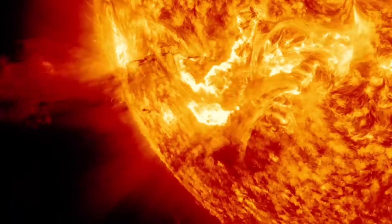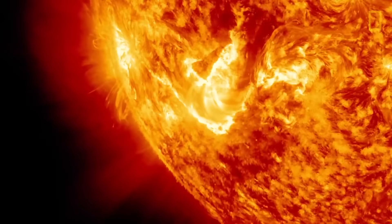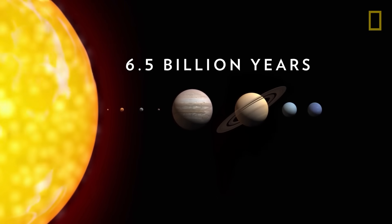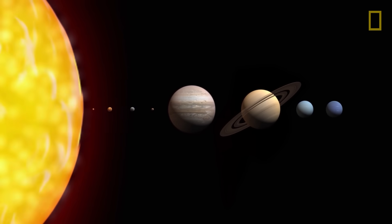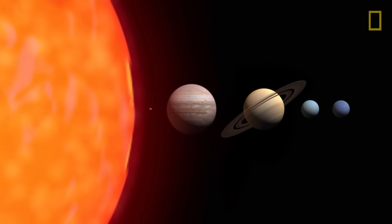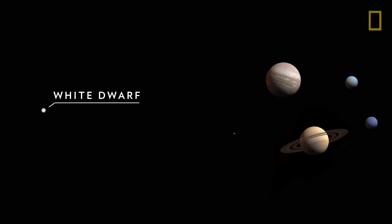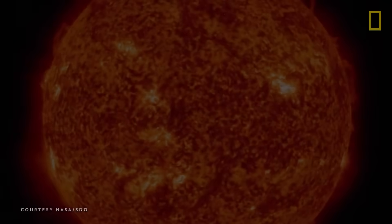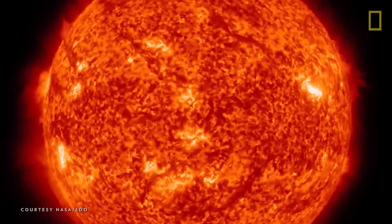Despite its size and strength, the Sun will not last forever. In about 6.5 billion years, it will run out of its hydrogen fuel, expand to envelop Mercury, Venus, and even Earth, and then collapse into a small star known as a white dwarf. In the meantime, the Sun will continue to play a critical role in the system that bears its name.